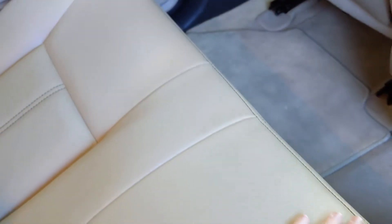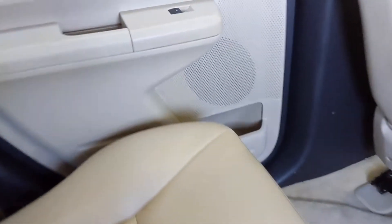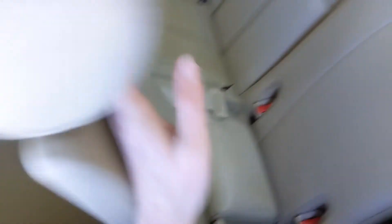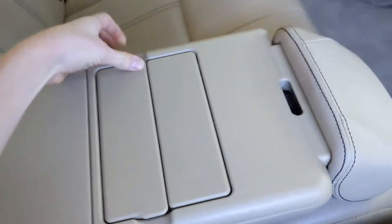Sliding into the second row, you'll notice the nice leather seats. There's plenty of legroom here — it's very spacious. You have front pockets on either side. On each door, you're going to see your power control for your window, as well as a speaker and a cup holder. And in the middle, there's an armrest with cup holders.